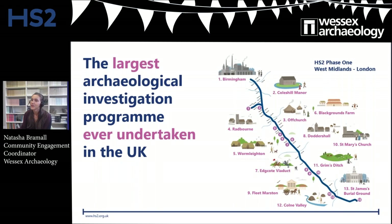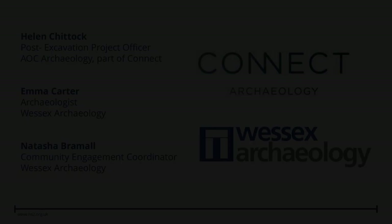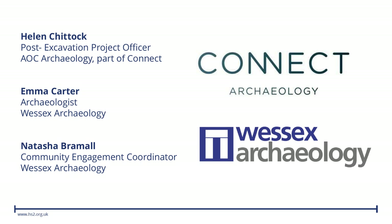Today, the area we're looking at is going to be developed as part of HS2. At some of the other webinars — you might have seen Park Street yesterday and we've got Coles Hill tomorrow — I'm joined by Helen Shittuck from AOC Archaeology, part of Connect, and Emma Carter from Wessex Archaeology.